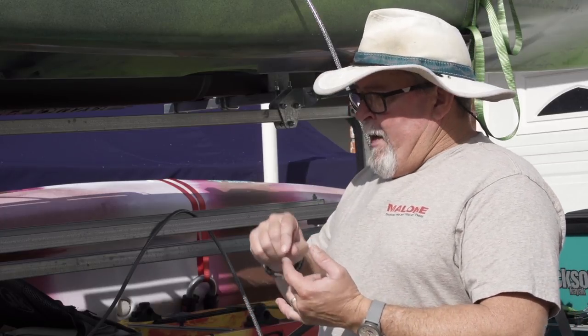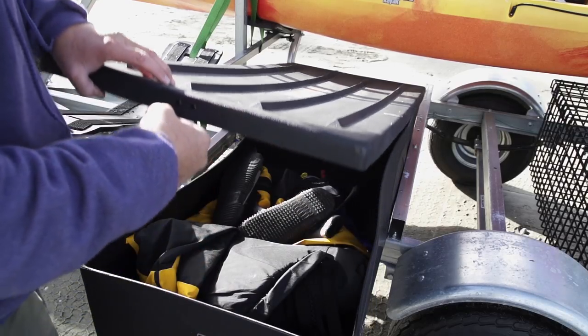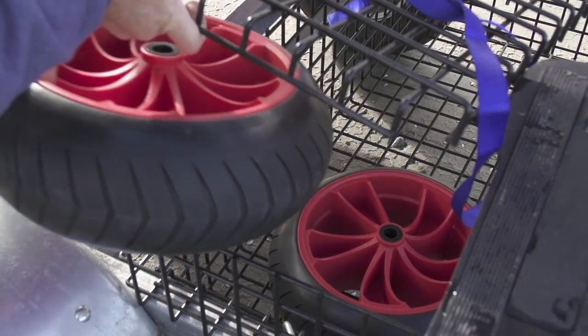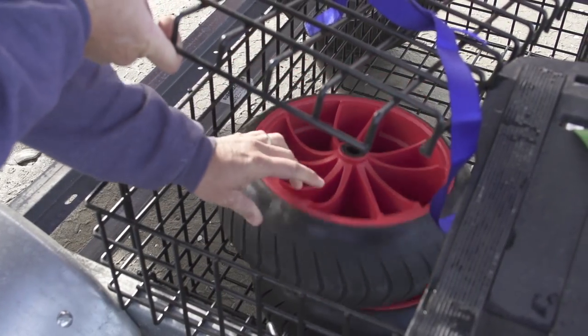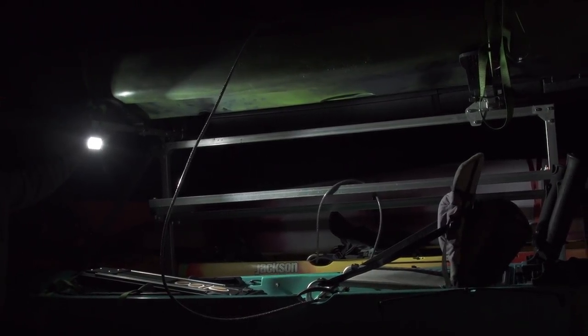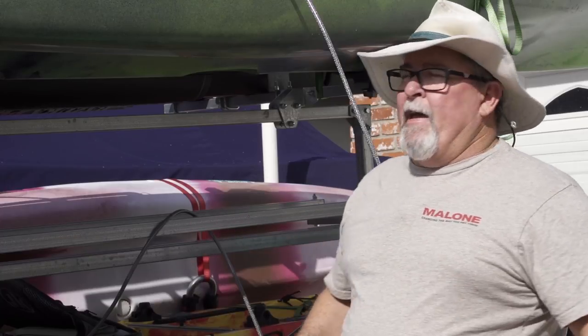Some of the features I look for in a trailer — like my Malone Megasport here — are first, how many kayaks can I carry? I need to carry quite a few boats because I guide clients, so having the ability to carry multiple kayaks is important. Then, do I have gear storage? Is there a place to put my paddling clothing, paddles, or anything like that, so I don't have to put it inside my car? Another really nice feature is lighting — if you launch in the morning and you're rigging up your kayak, having some lighting on the trailer to shine down on your gear is really nice.